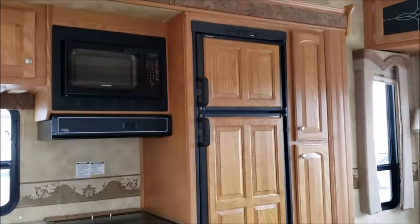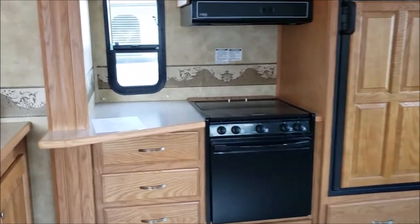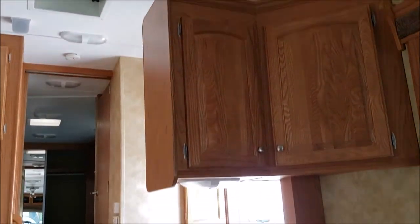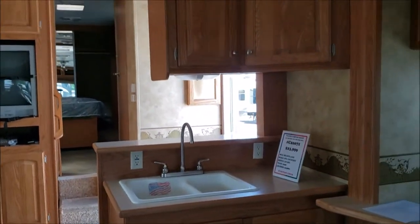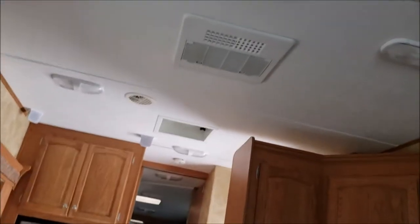Moving into the kitchen area, there is the refrigerator, microwave, three-burner stove, and oven with a little bit of prep counter space and some drawers. You have some nice corner cabinets for more storage space by the sink. This one does also feature a ceiling fan — a very nice touch on these fifth wheels.